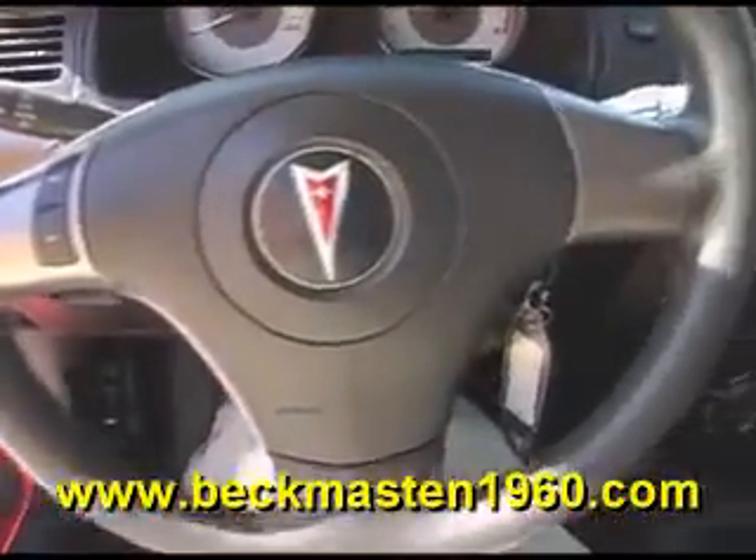It has a CD player, steering wheel controls, and a beautiful onyx leather interior that is in excellent condition — no rips, no tears, and no stains. The carpet is extremely clean as well.